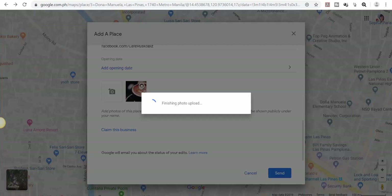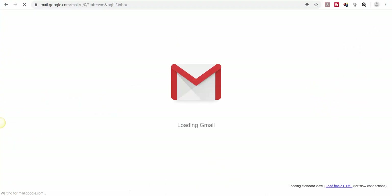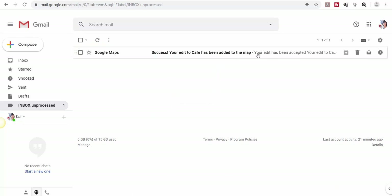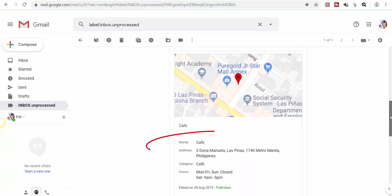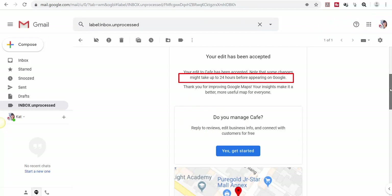You will receive an email from Google Maps regarding the edits to your business name which has been added to the map. Let's check our Gmail to see if it's there. As we can see, we have received the email — here's a confirmation that our edit has been accepted. Your business name and address will be available in Google Maps after 24 hours.